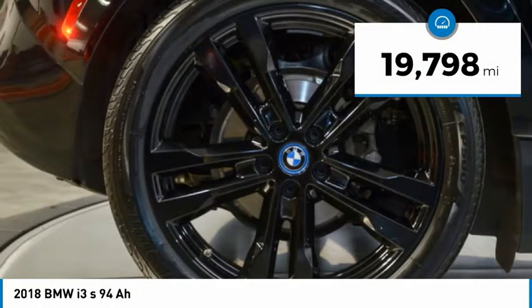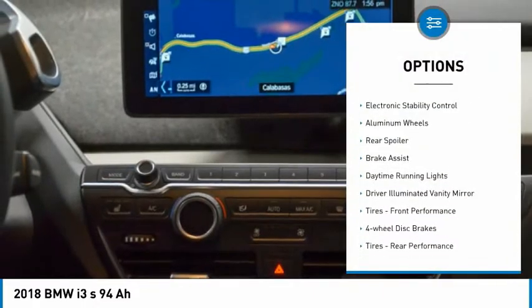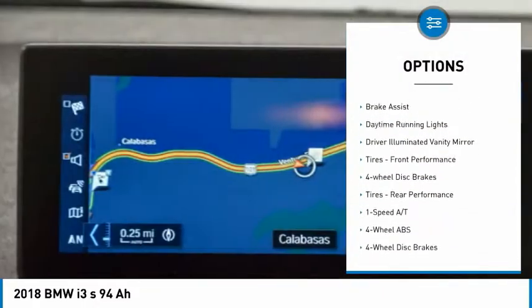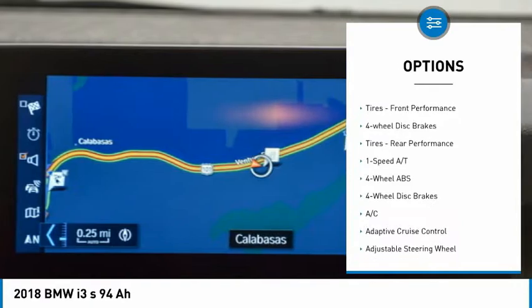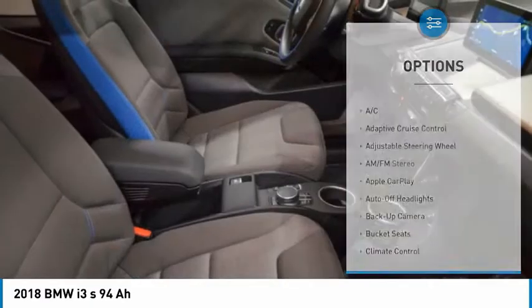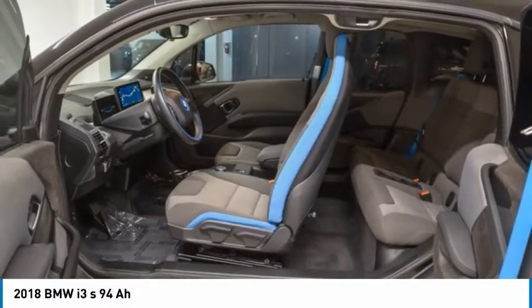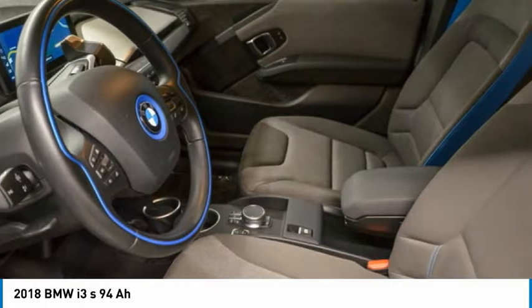This vehicle has less than 20,000 miles. Here are some of this vehicle's great options: tire pressure monitoring system, electronic stability control, aluminum wheels, rear spoiler, brake assist, daytime running lights, driver illuminated vanity mirror, tires — front performance, four-wheel disc brakes, tires — rear performance.